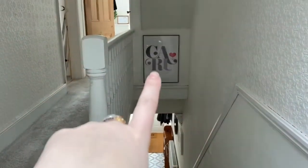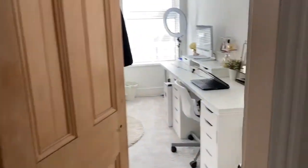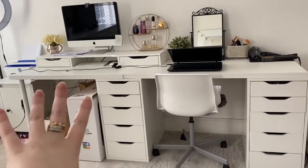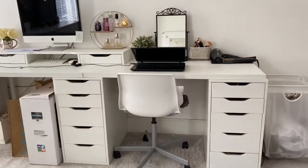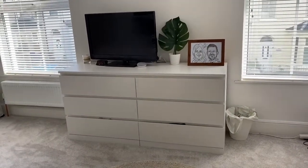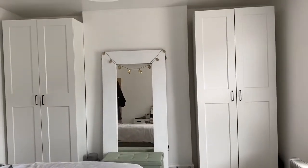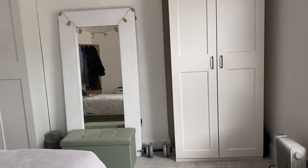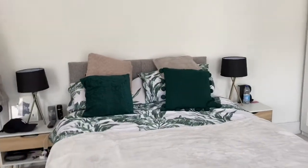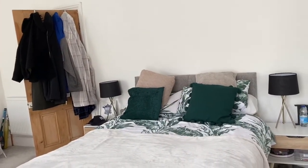Looking down the stairs we have this print that my dad put up for us. Going through to the bedroom — we have our dressing table desk situation which is temporary. The office space will go up in the attic eventually. We have the IKEA drawer set and we just have our TV up there. We do have two large IKEA wardrobes which is great, loads of space for our clothes. This bed linen is from Primark and then we just have these bedside tables which were from eBay.